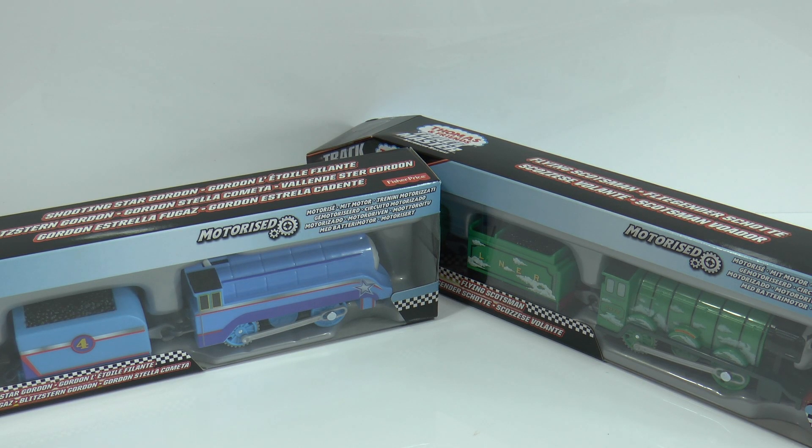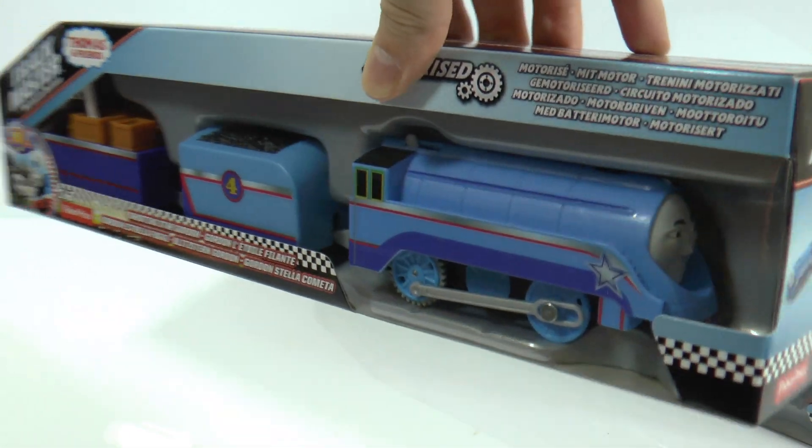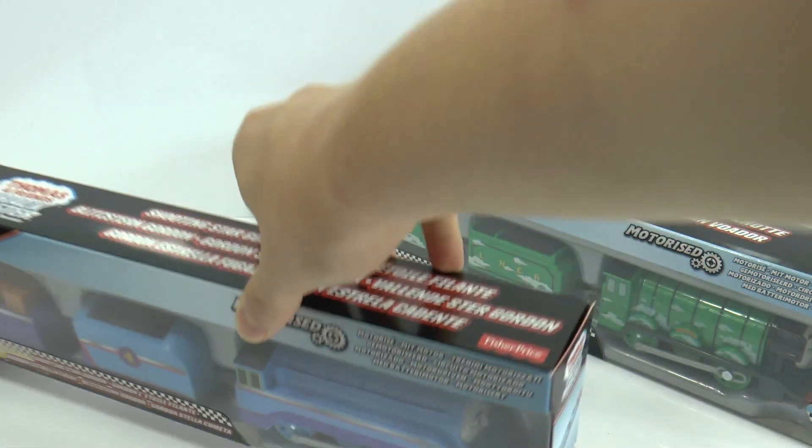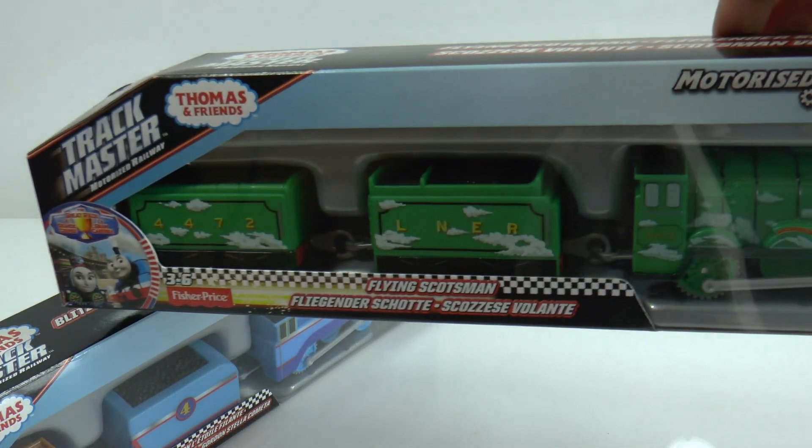Hey guys, Chris here from Toy Surprises 4U. Now who's looking forward to watching The Great Race? Because in this video, I'm going to be opening the two famous brothers — we've got Shooting Star Gordon and we've got The Flying Scotsman.